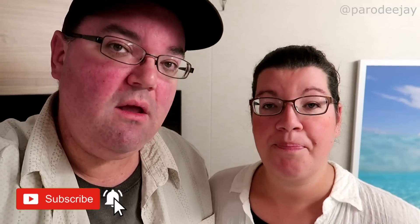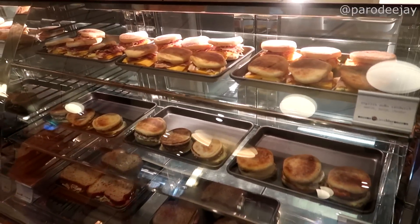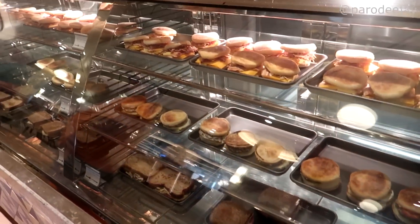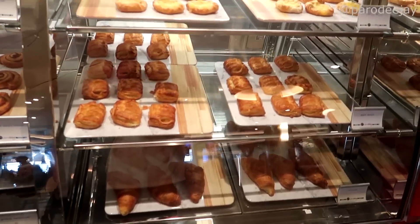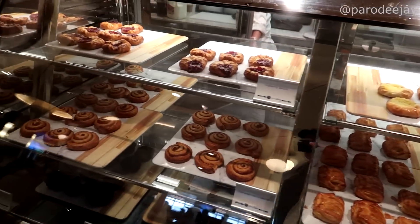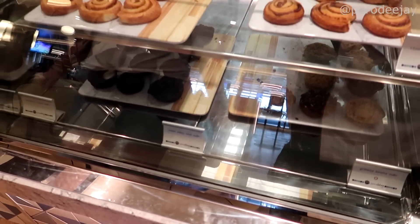But first, breakfast. We'll jump down to Java Blue because they normally have little sandwiches and stuff. Here at Java Blue, we've got English muffin sandwiches, sandwiches on wheat bread — bacon, sausage, egg, cheese. Down here we've got croissants, pastries, muffins including granola banana, lemon poppy seed, and chocolate chip.